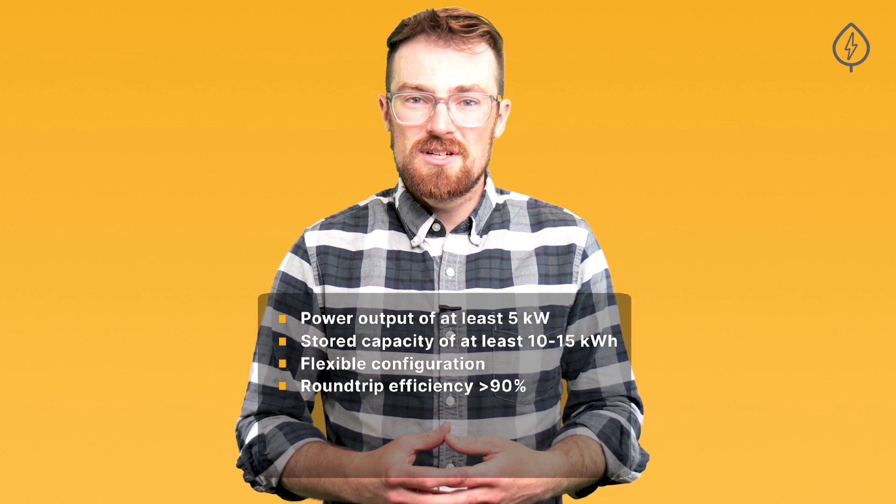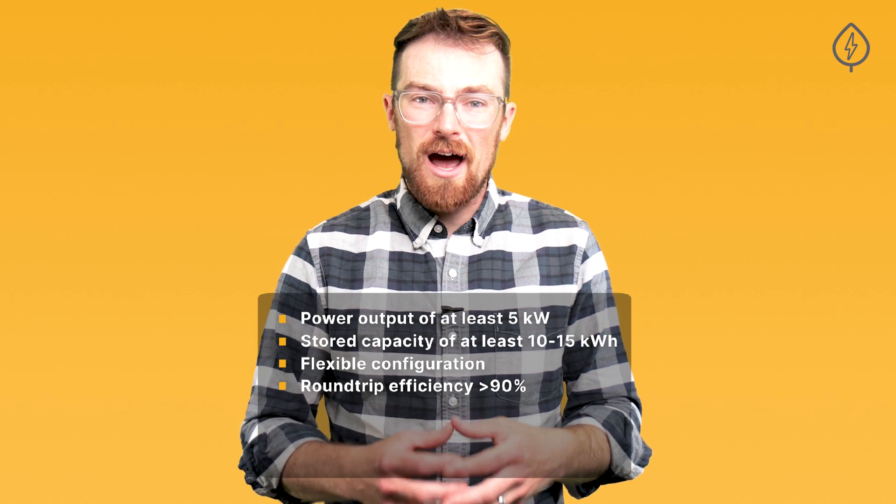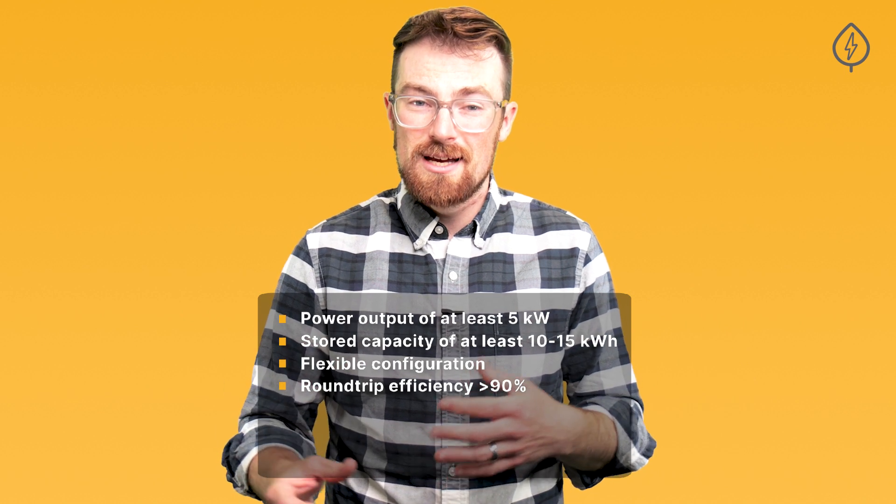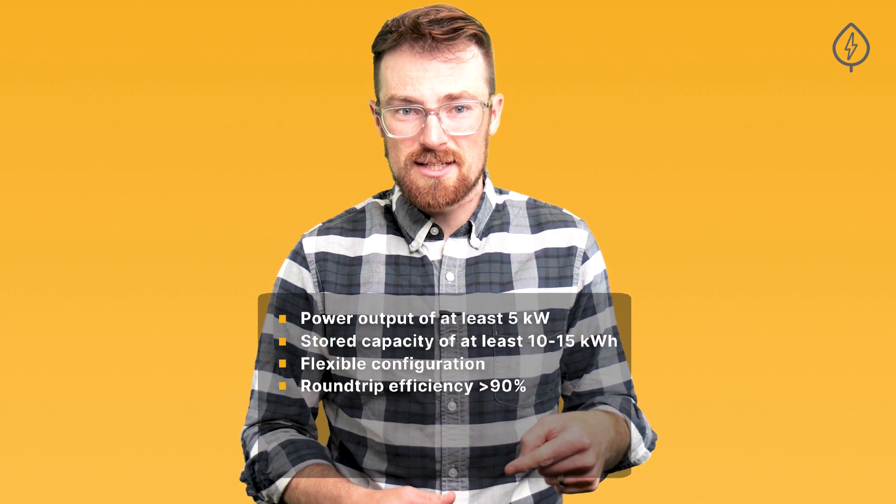The round-trip efficiency of a battery is an indicator of how much electricity is lost during the process of charging and discharging the battery. The higher the number, the lower the losses.